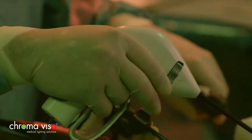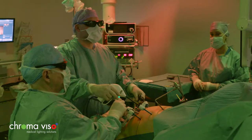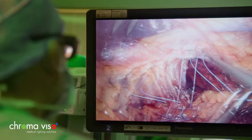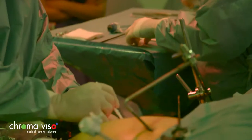More and more operations are carried out using endoscopic surgery, and x-rays and screen interfaces have become a major part of operations, as shown here in 3D. This requires just the right type of lighting.